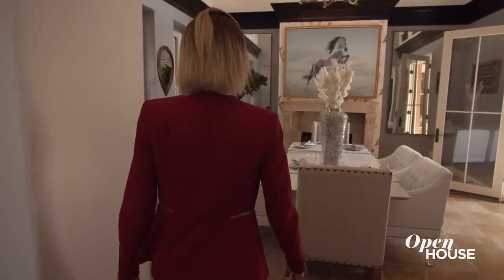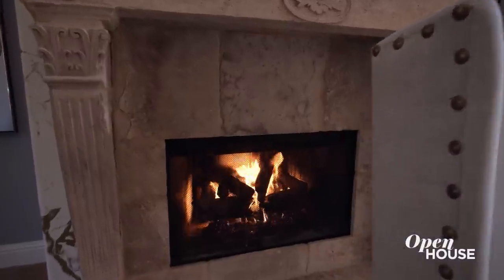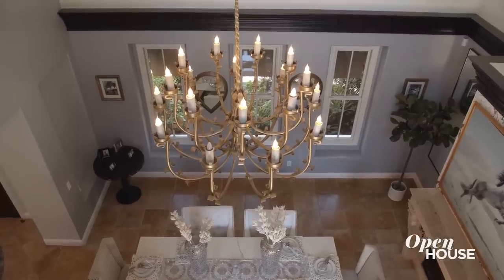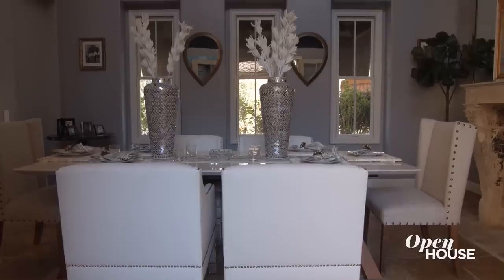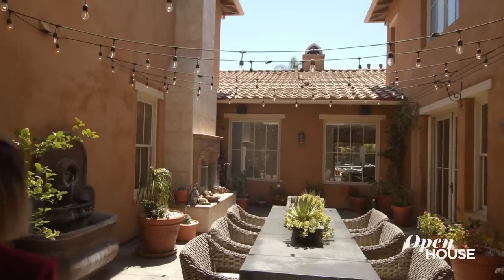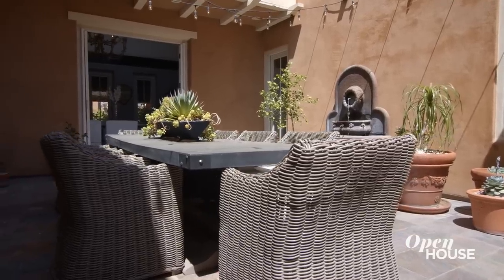The first thing you notice when you walk in the door is this amazing dining room. It has a beautiful fireplace, just a dramatic chandelier, and also 20-foot ceilings where you can enjoy a small, intimate dinner party. But if your guests start growing, they can spill out into this beautiful courtyard where you can make your dinner party a lot bigger.